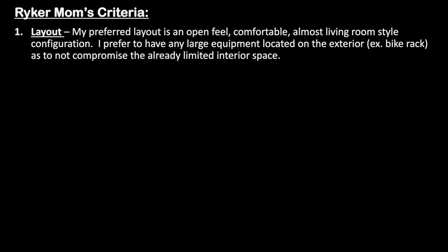My first criteria is layout. My preferred layout is an open feel that is comfortable, almost living room style configuration. I prefer to have any large equipment located on the exterior such as a bike on a bike rack, as to not compromise the already limited interior space.